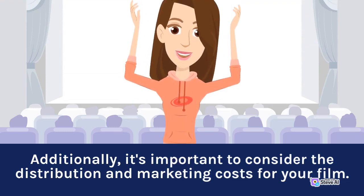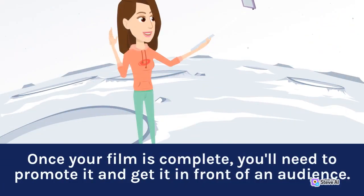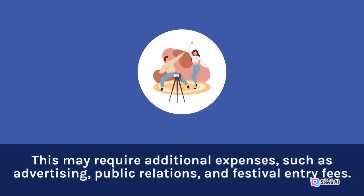Additionally, it's important to consider the distribution and marketing costs for your film. Once your film is complete, you'll need to promote it and get it in front of an audience. This may require additional expenses, such as advertising, public relations, and festival entry fees.